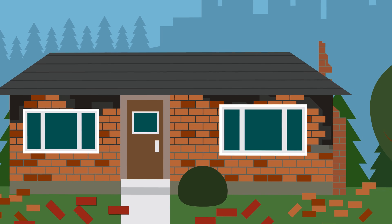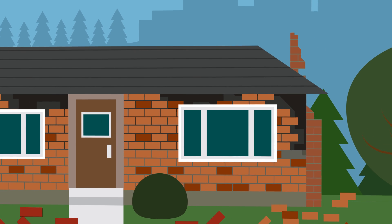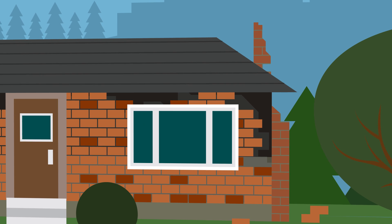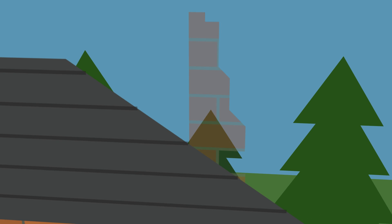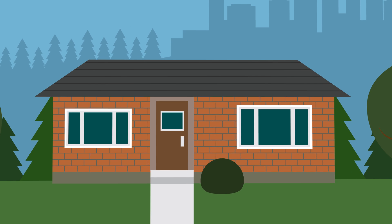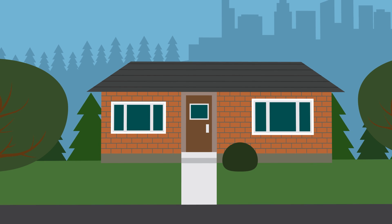Brick or concrete chimneys are a real earthquake hazard, as they can collapse, damaging the house below and its surroundings. Either replace the chimney with a metal flue or remove it altogether. Talk to us about your plans, as sometimes you might need a building consent.